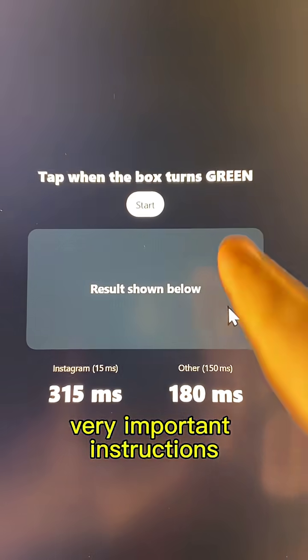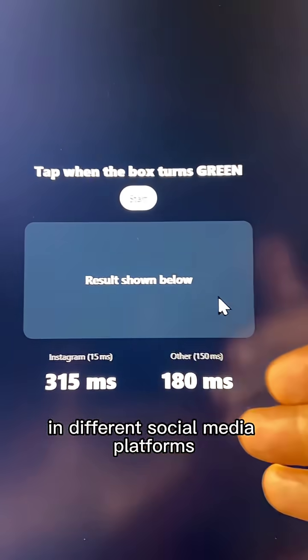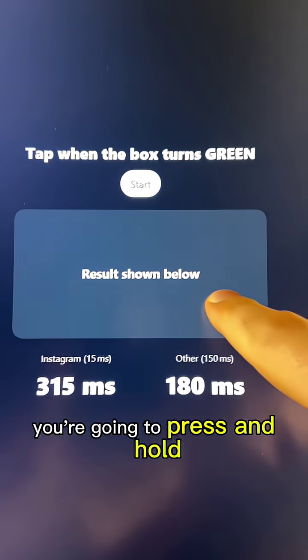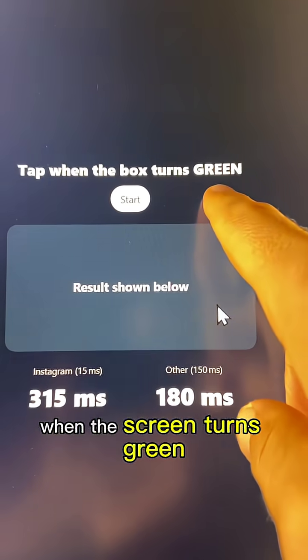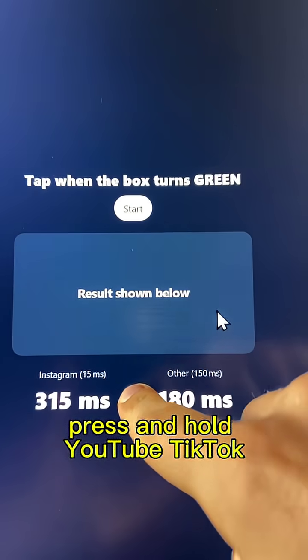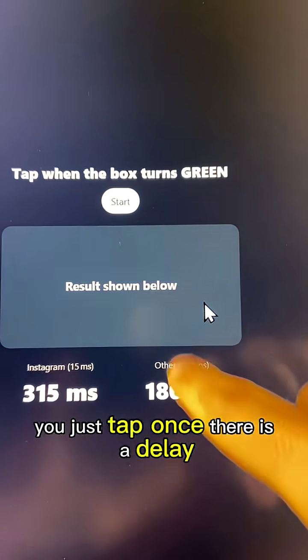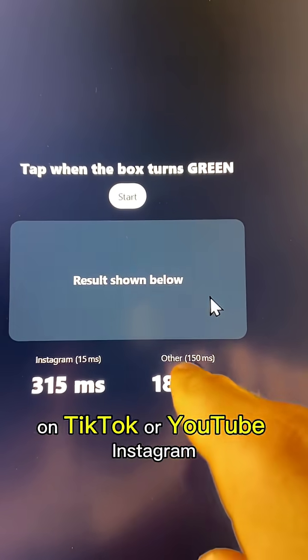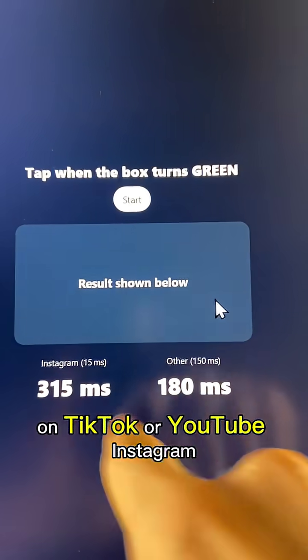Very important instructions: I calculated the delay in different social media platforms. If you're using Instagram, you're going to press and hold when the screen turns green. For YouTube or TikTok, you just tap once — there is a delay. So your score will be in a different range depending on whether you're on TikTok, YouTube, or Instagram.